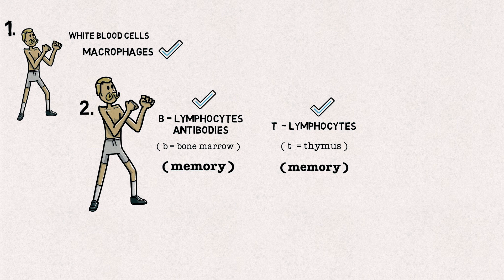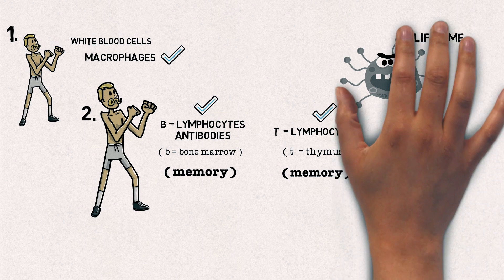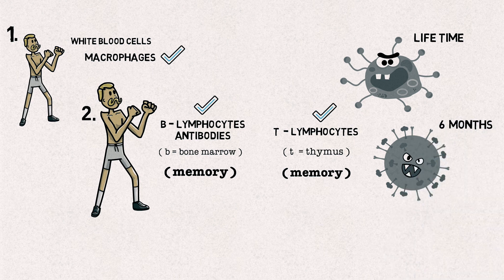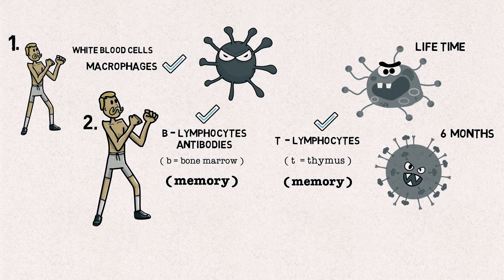And it is here that things get even more interesting. The length of that memory depends on the pathogen. For measles, protection lasts a lifetime. For influenza, it can last just six months. And COVID-19? Well, we do not know for sure, for the simple reason that COVID-19 has not yet been around long enough to find out.